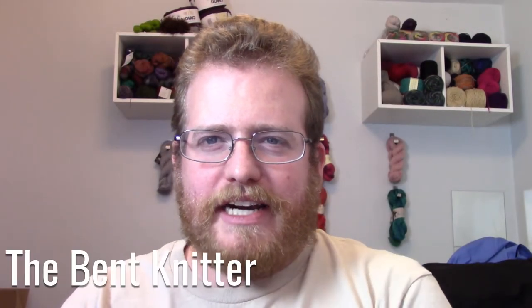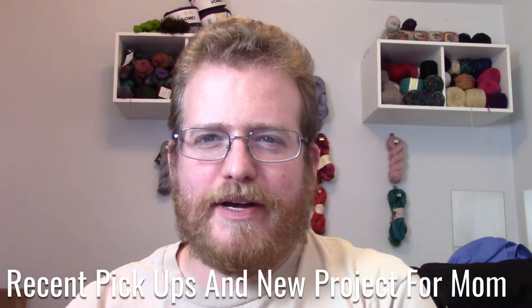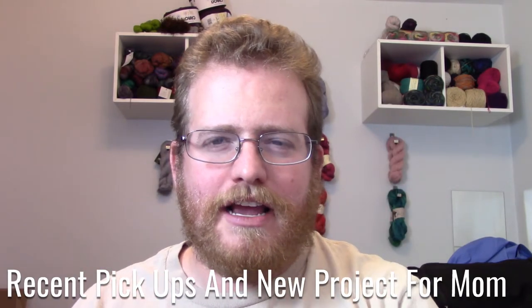Hi everyone and welcome back, this is Bent Knitter. I am officially back from vacation, as you may have noticed by this video. This video is going to take place in two parts.